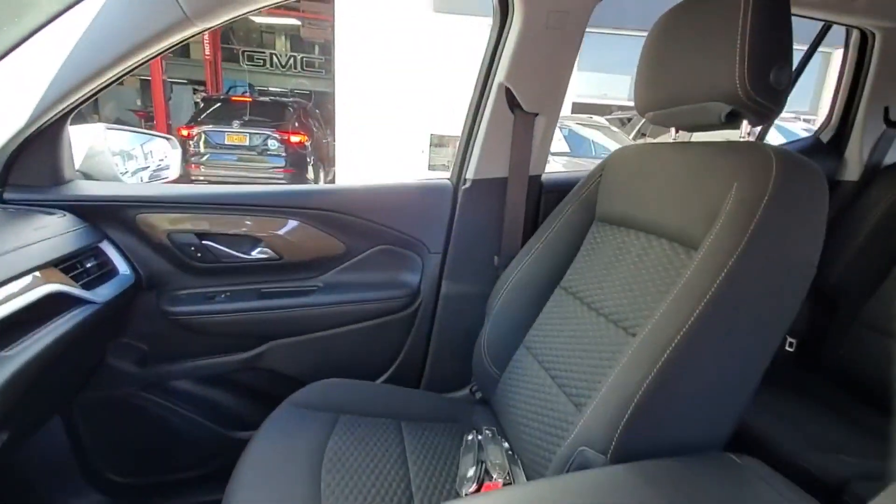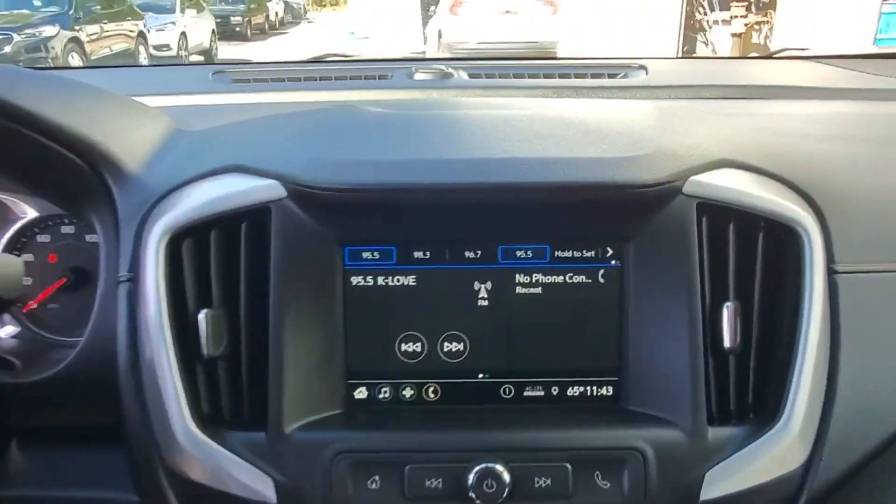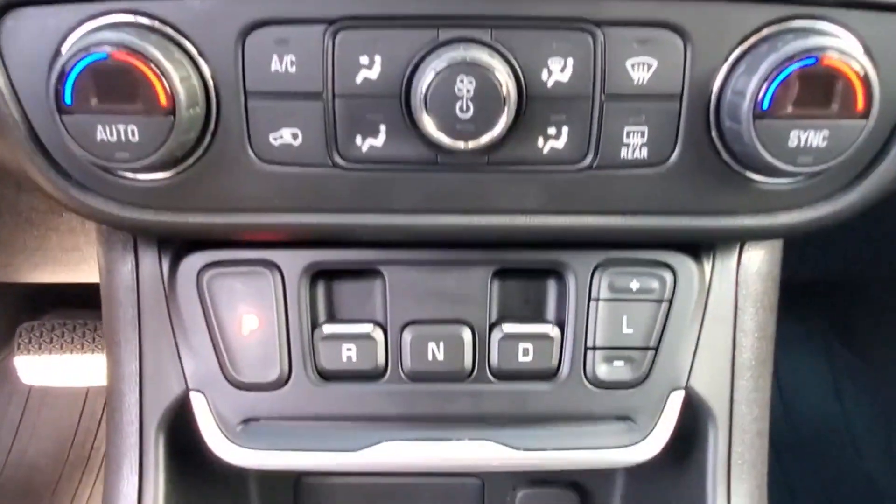Backup camera, tinted windows, HID headlights, pass-through rear seat, Bluetooth, keyless start, power outlet, and keyless entry.